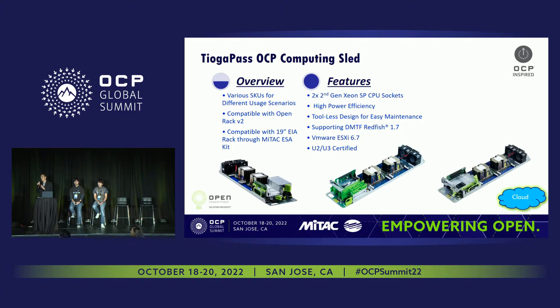Starting with some of the infrastructure for core computing: Tioga Pass is our bread and butter. This is basically an Intel second-generation Xeon-based CPU. It supports two sockets, and we have different versions — some are more optimized for compute, some are more optimized for storage. This is compatible with Open Rack version 2.0.